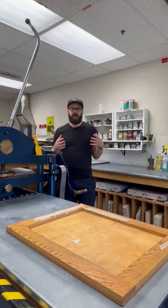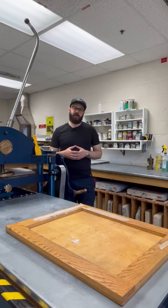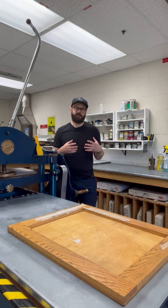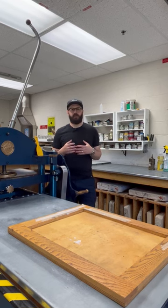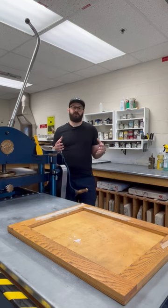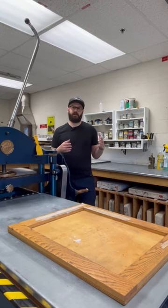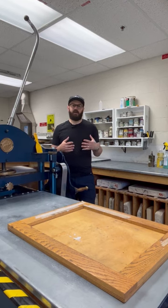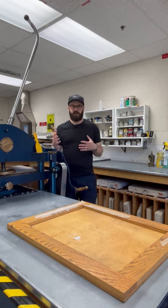Once you get into the program, we have a number of courses that you're going to take in the Visual Arts area, along the lines of studio courses as well as art history and visual culture courses. That will make up the majority of your degree, where you'll be going through various levels at the first, second, third, and fourth year levels, looking into studio courses as well as art history and visual culture.